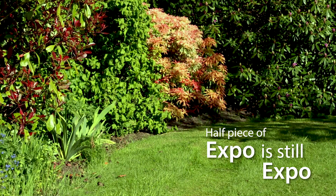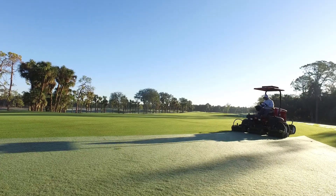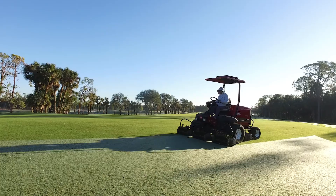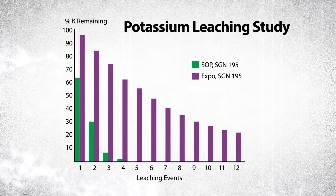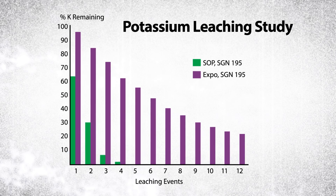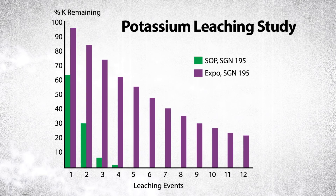In other words, a half piece of Expo is still Expo. You'll still get the consistent feeding schedule you want and the controlled potassium sulfate release you need. No matter what, you still get superior, more efficient, extended-release potassium performance than standard potassium sulfate under identical conditions.